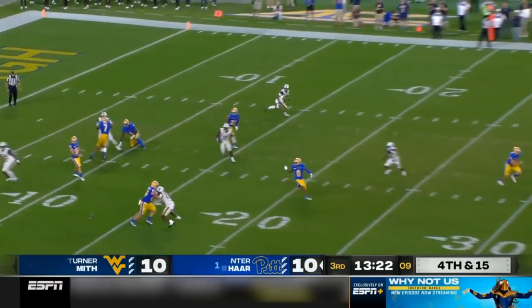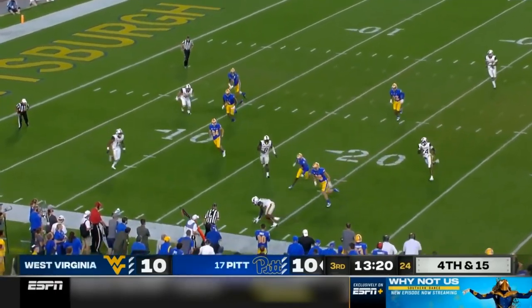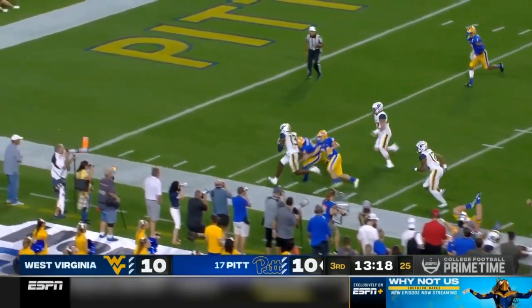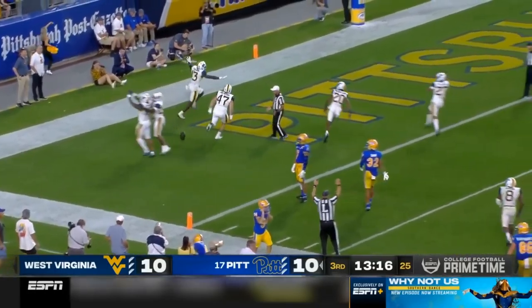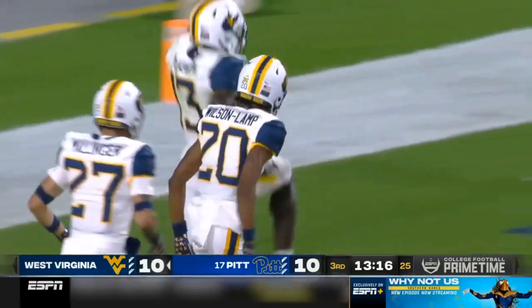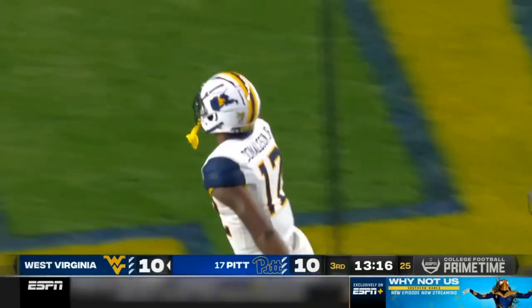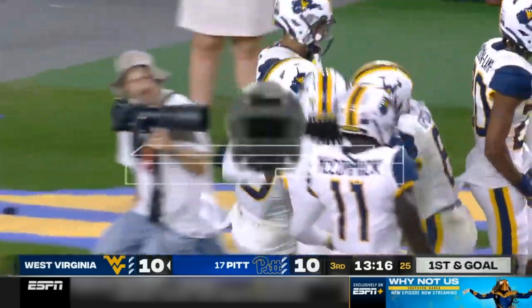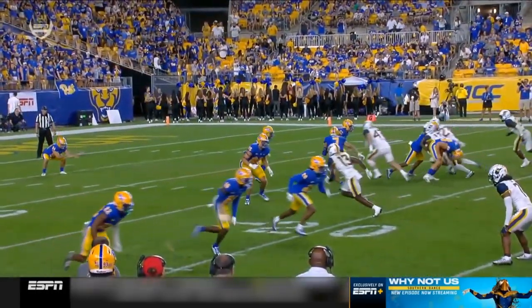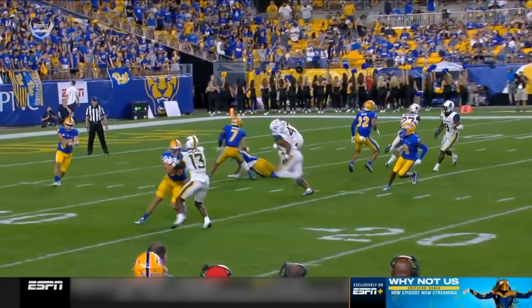Same thing, three and out. Slovis' punt is blocked. Special teams coming up big. Scoop inside the five-yard line. And just like that, Lewis Riddick — all three phases. Opportunity. Defense. Special teams. And that is Hershey McLaurin coming up with the play for the Mountaineers.